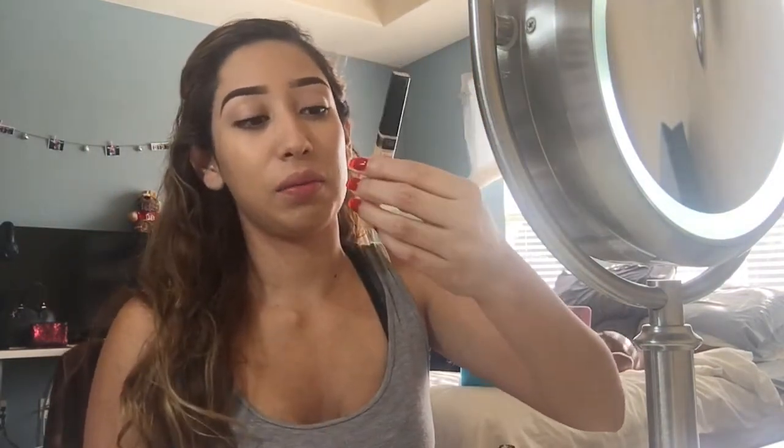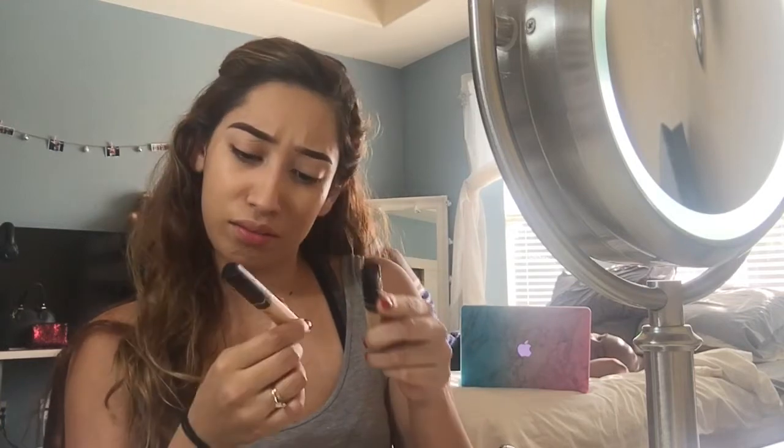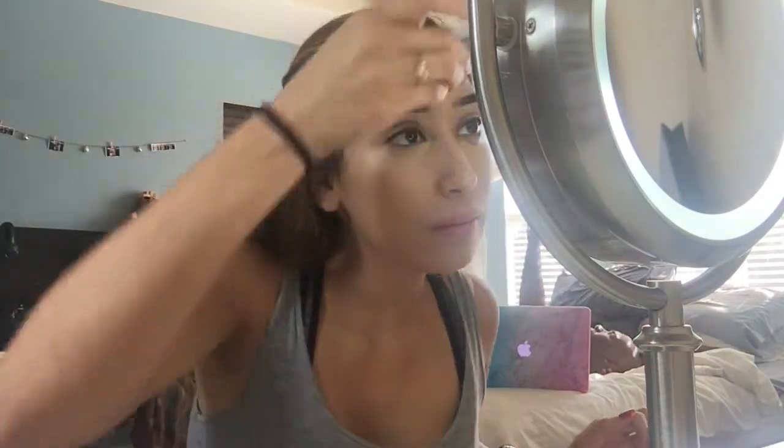For concealer I'm using the Maybelline Fit Me Concealer in shade 20 Sand. To set my under eyes I'm using the Laura Mercier Translucent Setting Powder and I'm just gonna take it with my beauty blender.